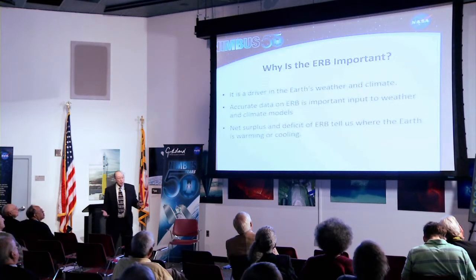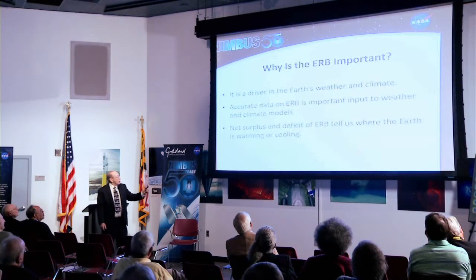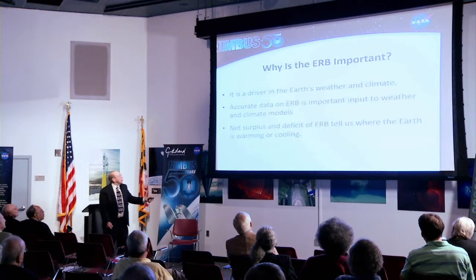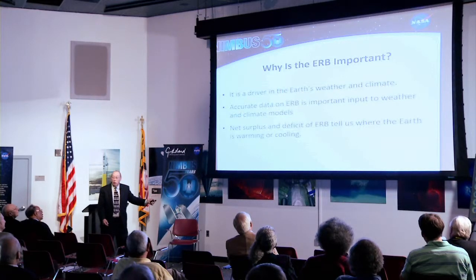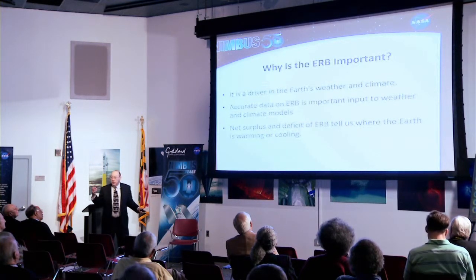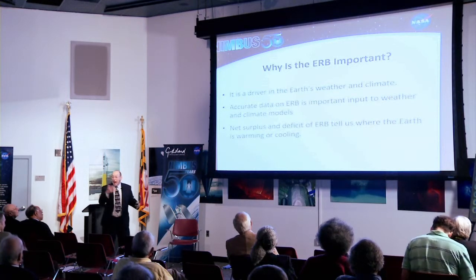Why is the Earth Radiation Budget important? First of all, it's a driver in the Earth's weather and climate, as we will see. Accurate data on ERB is important to weather and climate models. The net surplus and deficit of ERB will tell us where the Earth is warming or cooling. Global warming doesn't mean the whole globe is warming — some places are warming, some are cooling, but on the average it's warming.